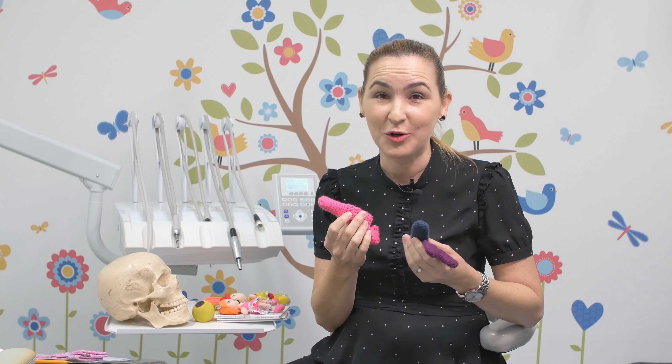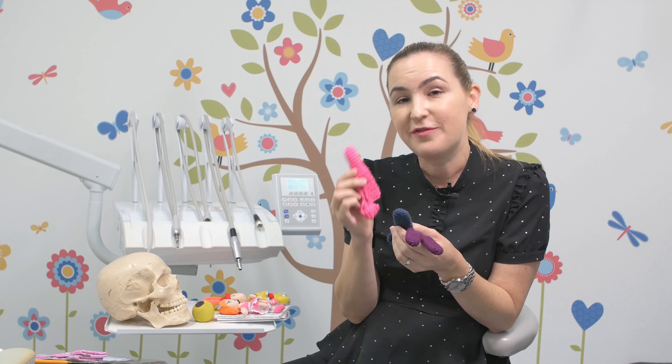Hi, it's Carla from the Thumb Sucking Clinic. Today I want to talk about the thumb snugglers. You can find these on Etsy or you can find them on Instagram.